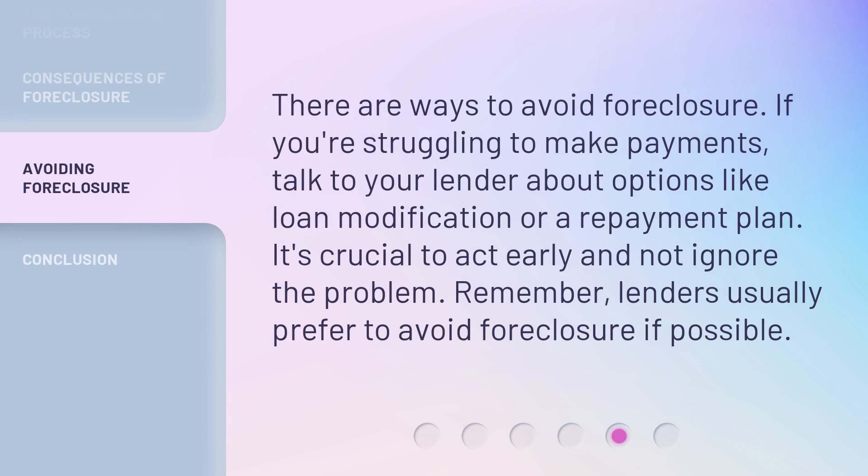There are ways to avoid foreclosure. If you're struggling to make payments, talk to your lender about options like loan modification or a repayment plan. It's crucial to act early and not ignore the problem. Remember, lenders usually prefer to avoid foreclosure if possible.